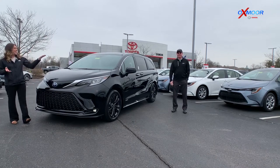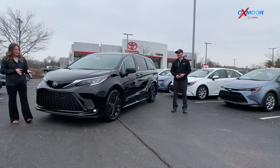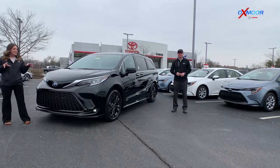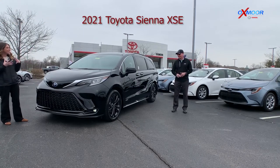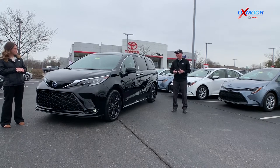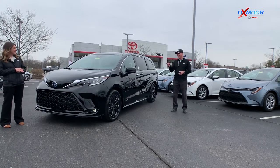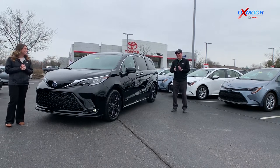Hey everyone, it's Gabrielle and Kenny and we're over here at Oxmoor Toyota. We have the 2021 Toyota Sienna. This is the XSE, so it has more of that sporty look to it. We're going to do a driving video, some drone stuff, get on the interior — and you haven't driven one of these yet. I have not and I'm really excited. It's not like your typical minivan at all.